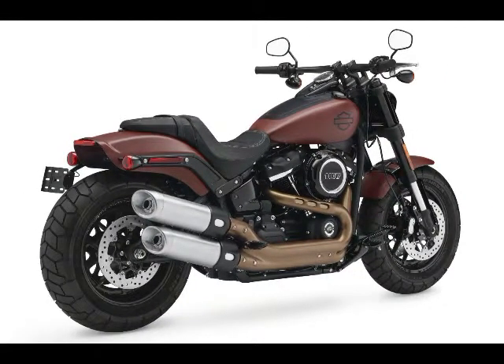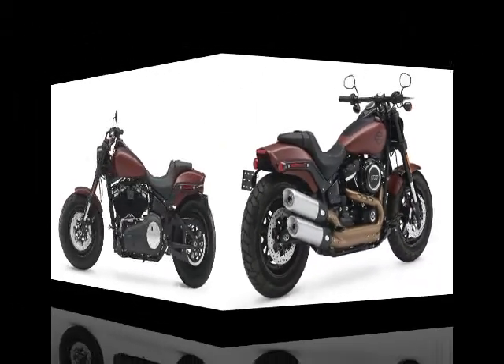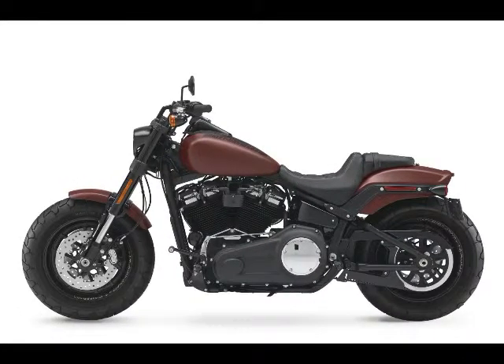A neutral riding position awaits on the Fat Bob, which is great for a wide variety of shapes and sizes. Don't let the spec sheet fool you — the 2018 Harley-Davidson Fat Bob can lean.